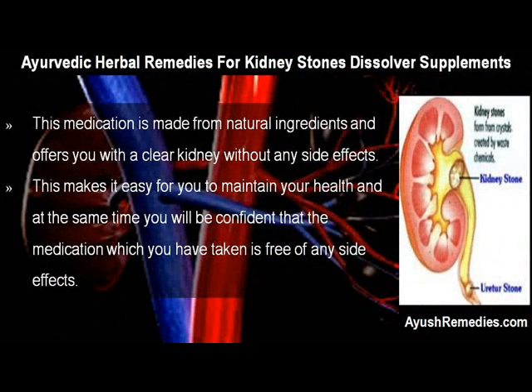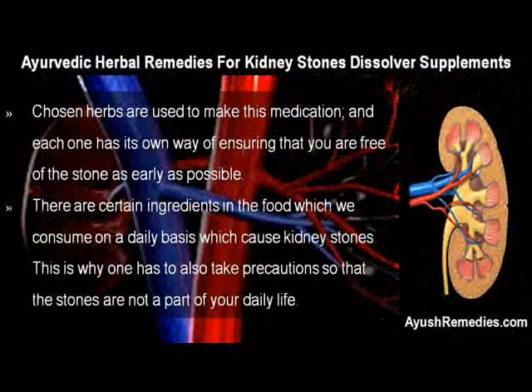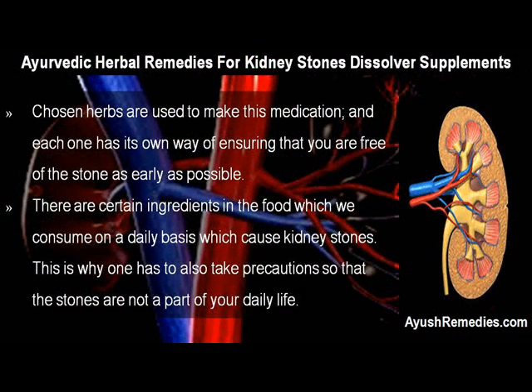This medication is made from natural ingredients and offers you a clear kidney without any side effects. This makes it easy for you to maintain your health, and at the same time you will be confident that the medication which you have taken is free of any side effects. Chosen herbs are used to make this medication, and each one has its own way of ensuring that you are free of the stone as early as possible.